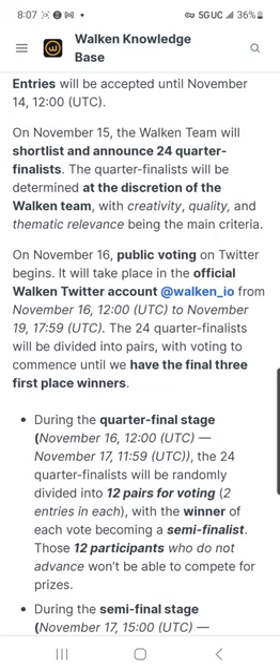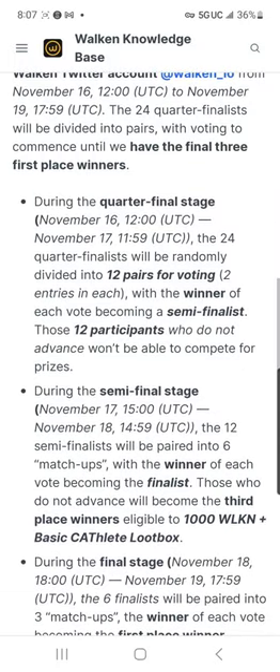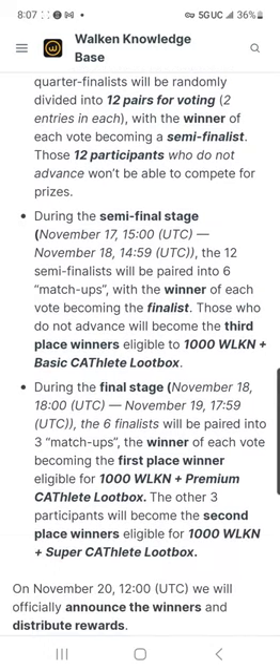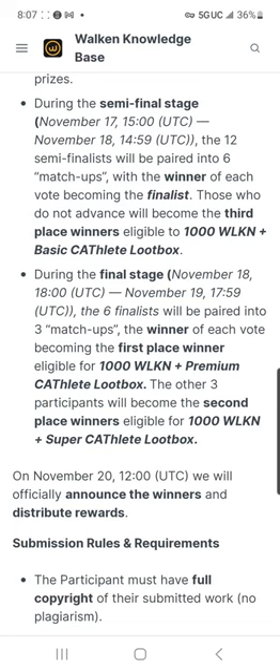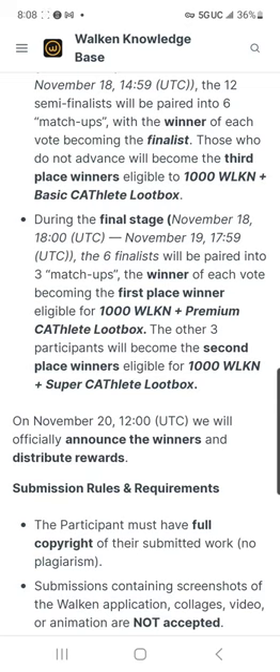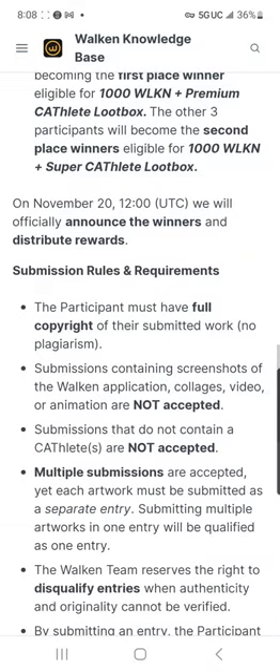November 16th, public voting on Twitter begins on the official Walk-In Twitter account. The 24 quarter-finalists will be divided into pairs with voting to continue until we have the final three first-place winners. They'll be randomly divided into 12 pairs, with the winner of each vote becoming a semifinalist. Those 12 who do not advance won't compete for prizes. The 12 semifinalists are paired into six match-ups, with non-advancing participants becoming third-place winners eligible for 1,000 Walk-In and a basic Cathlete loot box. The six finalists are paired into three match-ups, with winners getting 1,000 Walk-In and a premium Cathlete loot box, and the other three becoming second-place winners eligible for 1,000 Walk-In and a super Cathlete loot box.